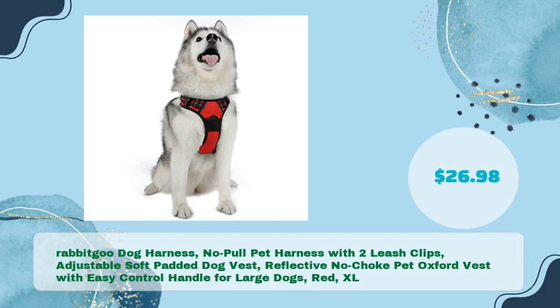Rabbit Goo Dog Harness No Pull Pet Harness with 2 Leash Clips — Adjustable Soft Padded Dog Vest, Reflective No Choke Pet Oxford Vest with Easy Control Handle for Large Dogs, Red, XL, in just $26.98.